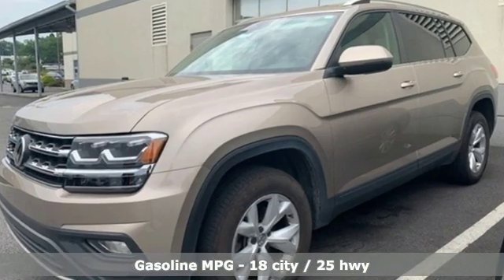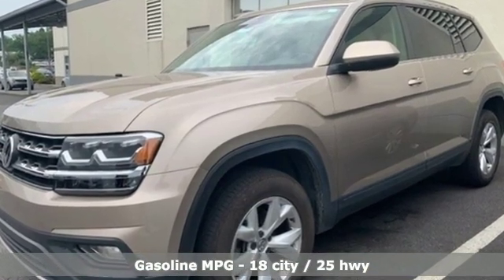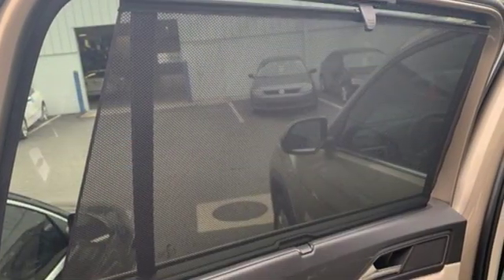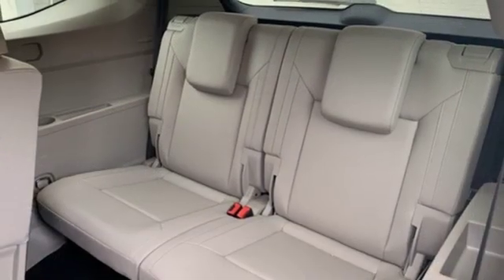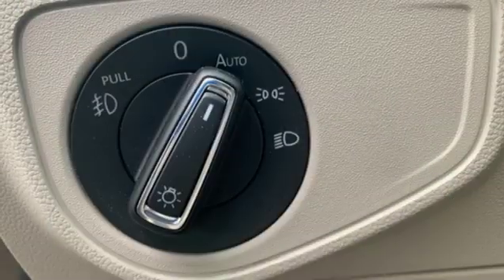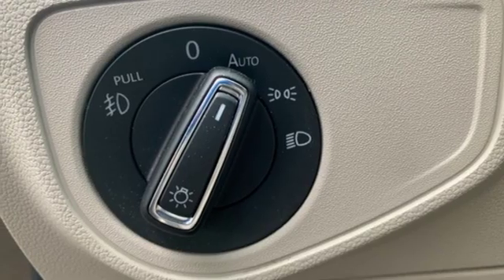Automatic transmission, Climatronic dual zone climate control, Bluetooth wireless audio streaming, front heated bucket seats, power heated mirrors, external memory control, aluminum wheels, Kessy key, and V6 engine.